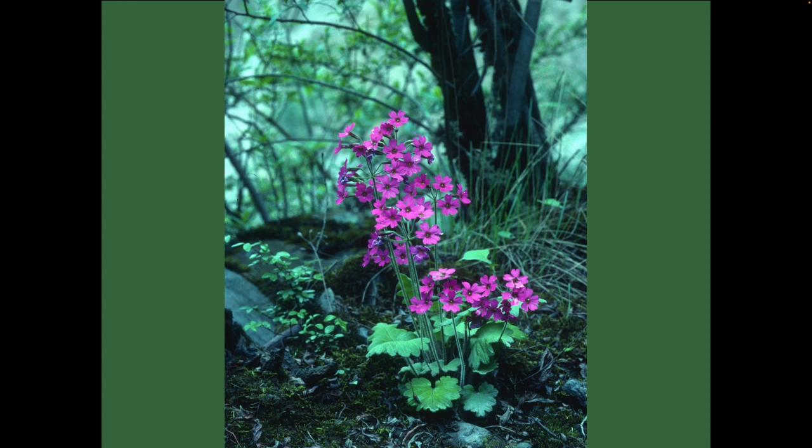Like Primula sieboldii, Primula pulvinaris is very variable in the wild, perhaps not quite so variable as sieboldii. This one is a good strong colour at the deeper end of the range from soft pink to a more strident colour such as this one. It is straightforward to grow in the garden as Primula sieboldii — light shade and a little bit moist during the growing season. I think you can see what it likes in this picture.